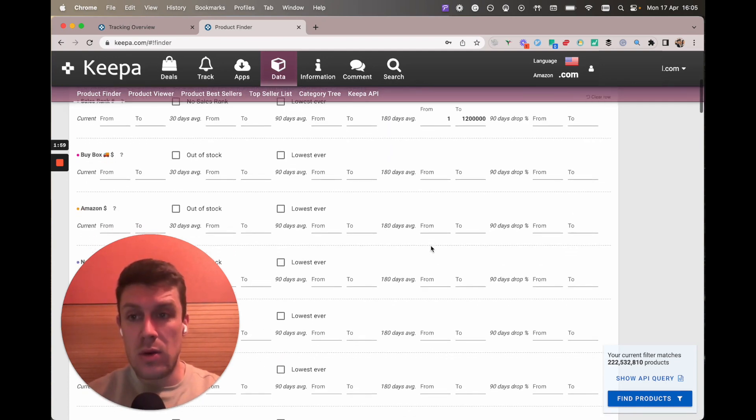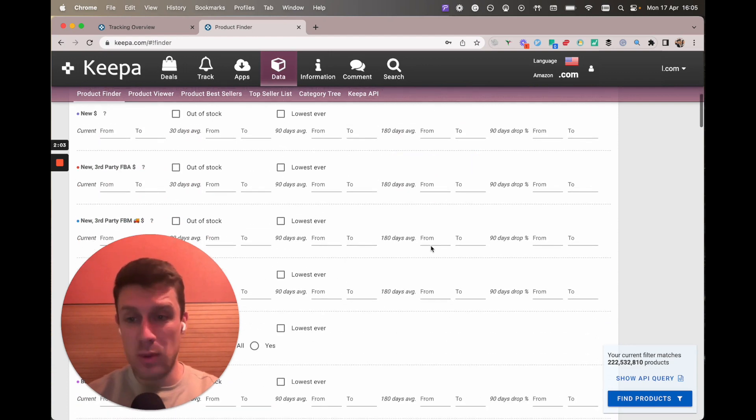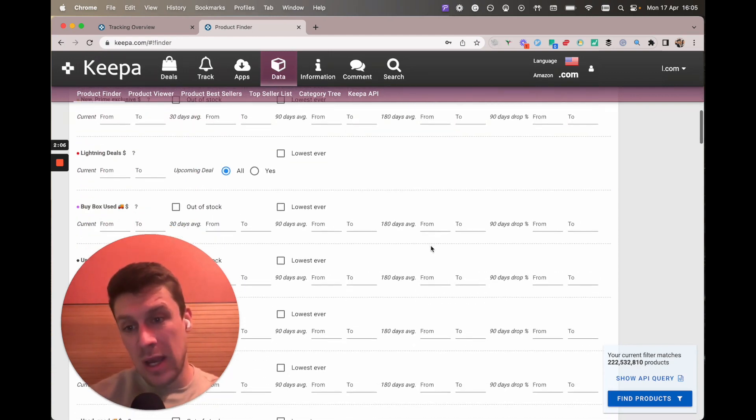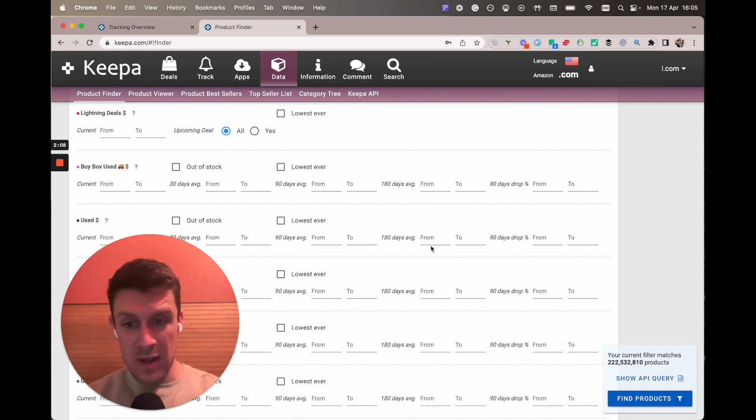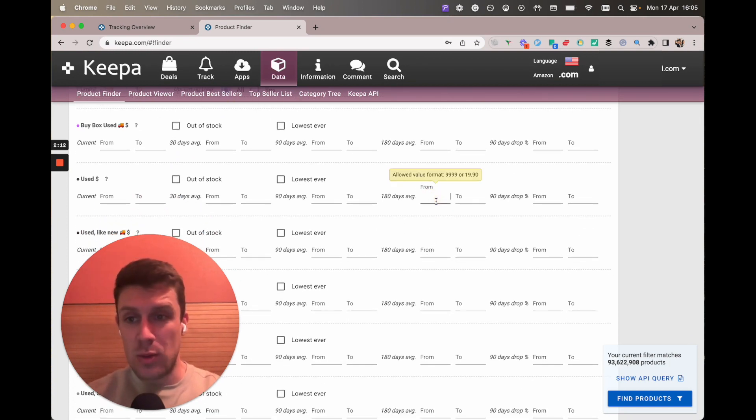We're also going to look at the used price because that's very important — we want to focus on books that have had a historic average above 30 bucks really, but I'm going to put 50 in here. So you want to scroll down to used, go to 50, and I'm going to go to 300.